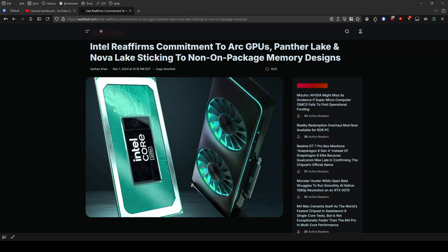So what's the big deal? Well, Lunar Lake's on-package memory aimed at high performance and battery life, but wasn't cost-effective for mass production. Intel's new approach will see memory off-package, streamlining production and reducing costs.